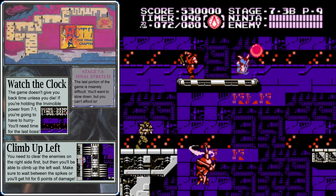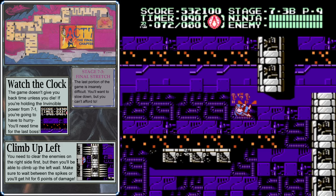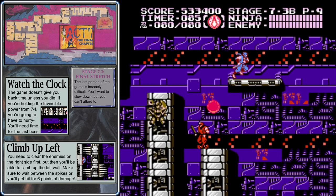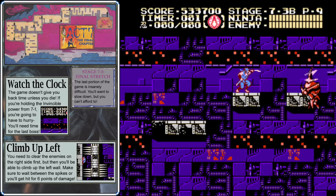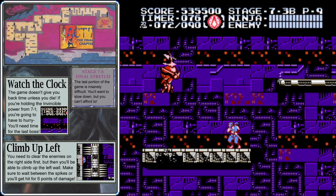Stage 7-3b can be pretty tough without the invincibility, especially the part where the floor breaks out from under you. You need to take a second to kill the enemies but don't linger too long. Once you get up here, collect that first ninpo powerup but usually skip the one below — it's not really worth dropping down there. Wait for the first enemy to despawn off the right side, then come down here and collect this ninja scroll.